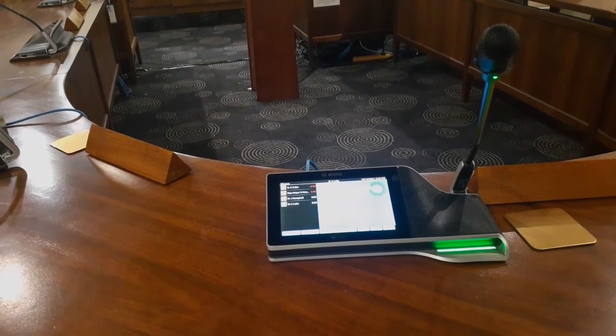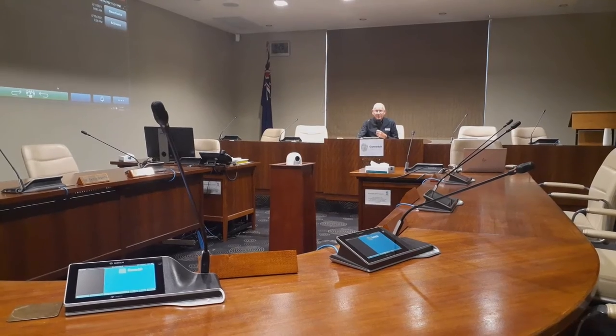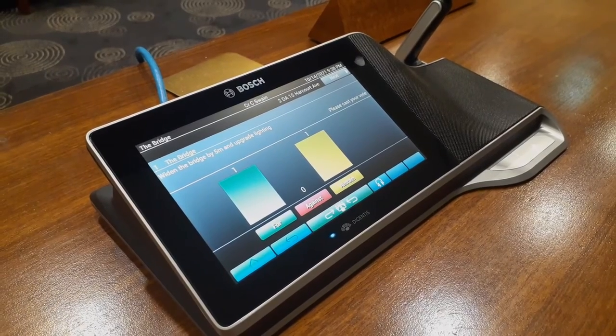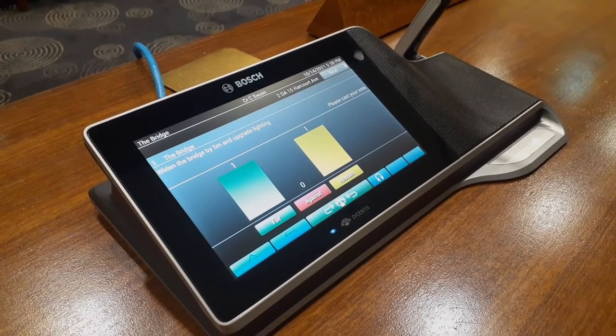The mayor has an override button that can turn off other mics if required. The multimedia consoles can also be used for electronic voting, either in a prepared form or ad hoc at any time during the meeting.